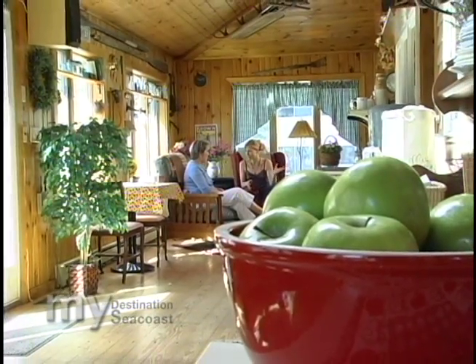And you guys are so close to the beach. Yes, we are. We're close to the beaches, we're close to the historic downtown Portsmouth, and we're close to all the other area attractions.